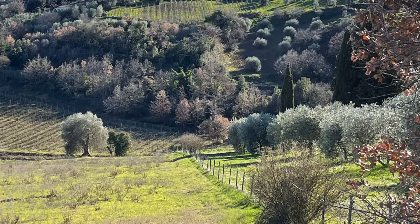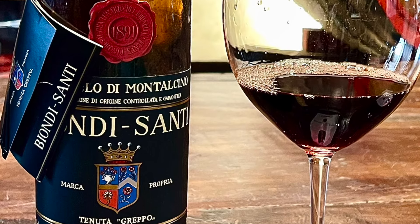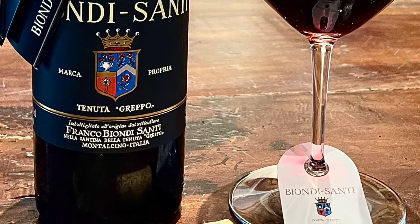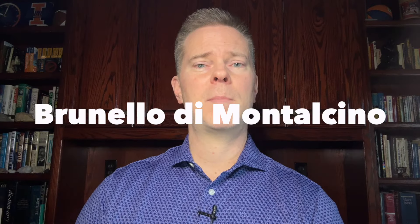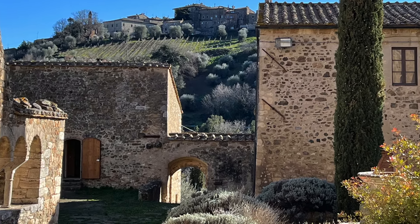Brunello di Montalcino is made from 100% Sangiovese, so why do they call it Brunello? They used the term 'Brun' because Brun means brown and the wine was dark. They added the 'ello' because Moscadello was a common grape in Tuscany at the time, so they combined it to get Brunello, and then added Montalcino to reflect the town of origin.